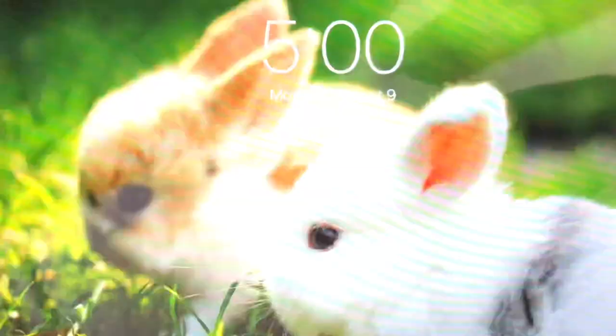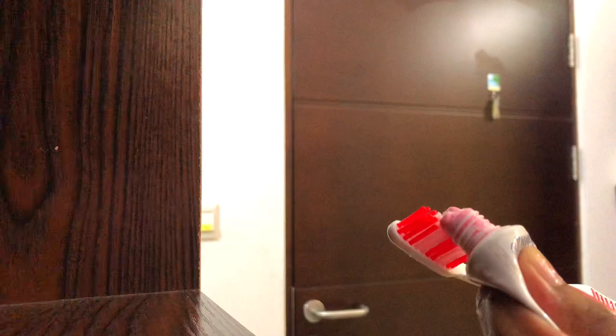It's currently 5am and I have to start getting ready. To start with, I'm going to lay out my shirt and my trousers on the bed. Next up, I'm going to brush my teeth, and finally go for a wash.